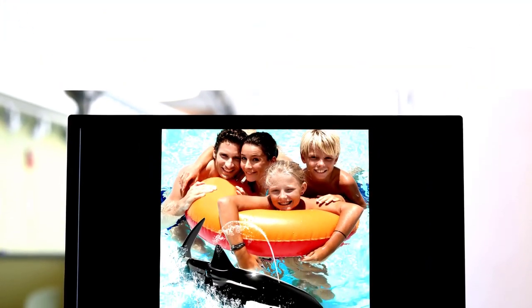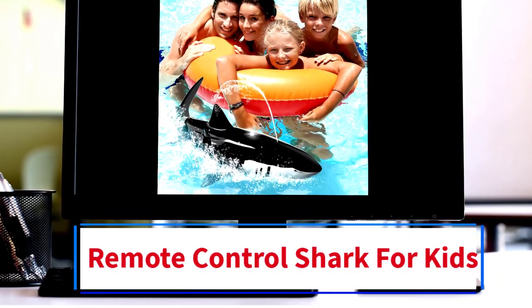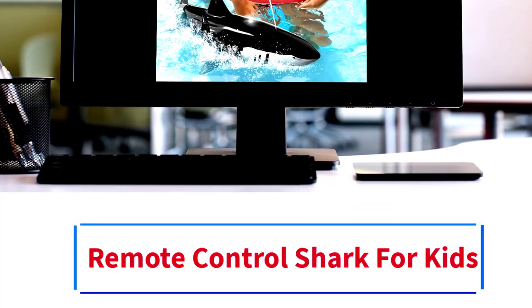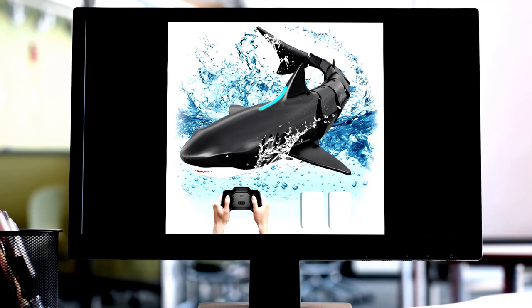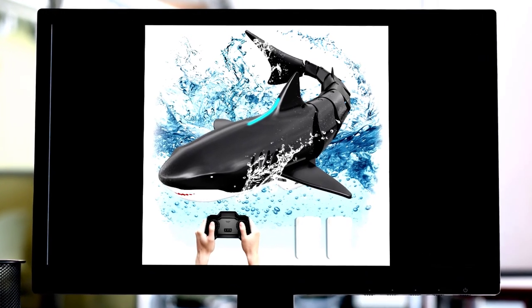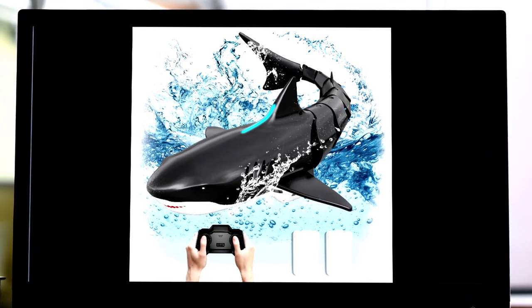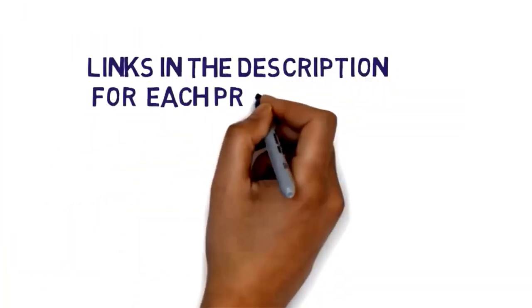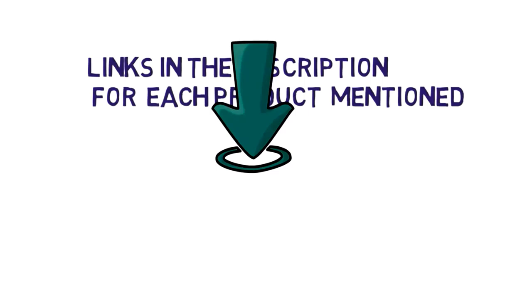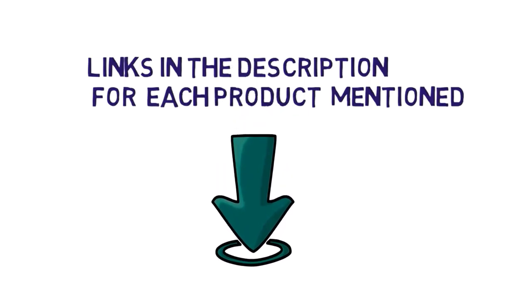Hi everybody, welcome to my channel. Are you looking for the best remote control shark? In this video, we will look at some of the 5 best remote control sharks for kids on the market. Before we get started, we have included links in the description, so make sure you check them to see which one is in your budget range.